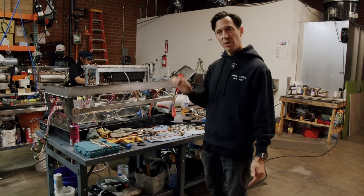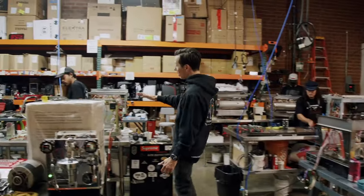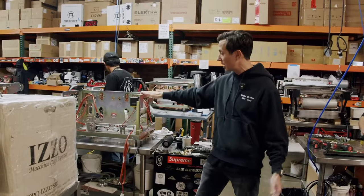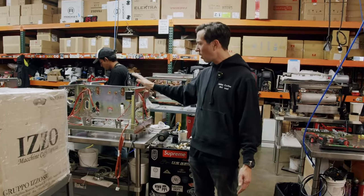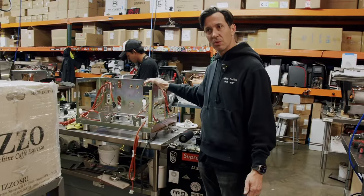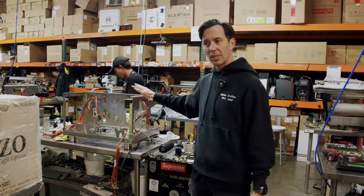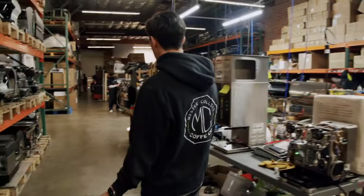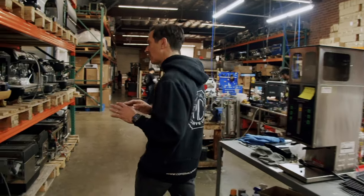Not only do we do this with La Marzocco machines — it's also all the other machines like a Wega Polaris. These machines sell for $3,500 to $3,700 and it doesn't matter; we still go through the whole process of rebuilding the machine to make sure when you get it, it works as it should from the factory. High quality of service, high quality of workmanship to make sure your machine is reliable and doesn't let you down in the field. We want to make sure you're serving coffee and making money doing so.